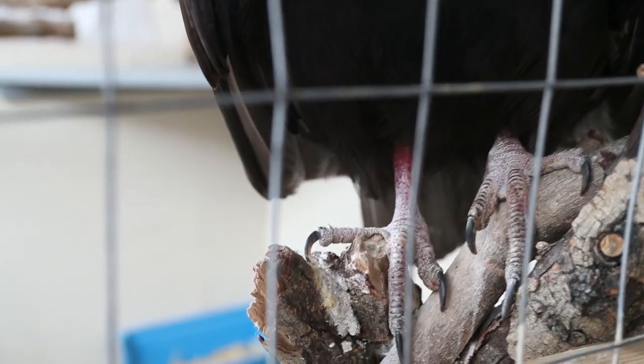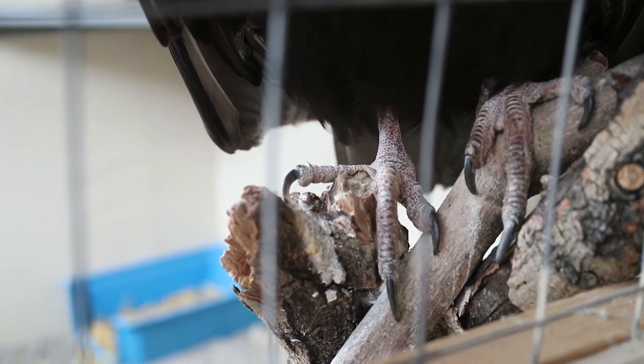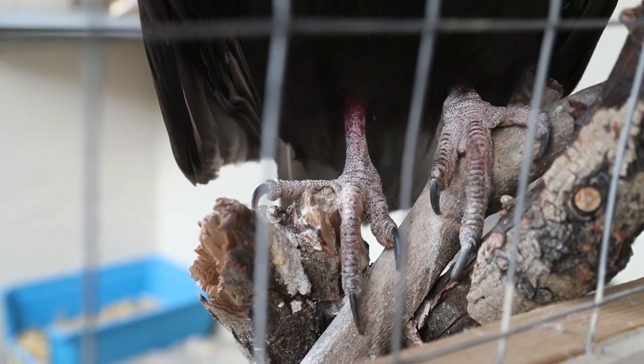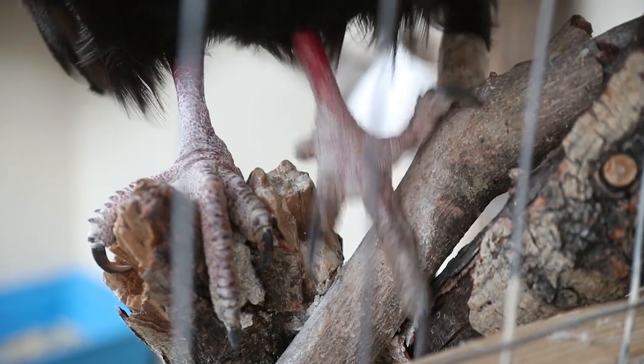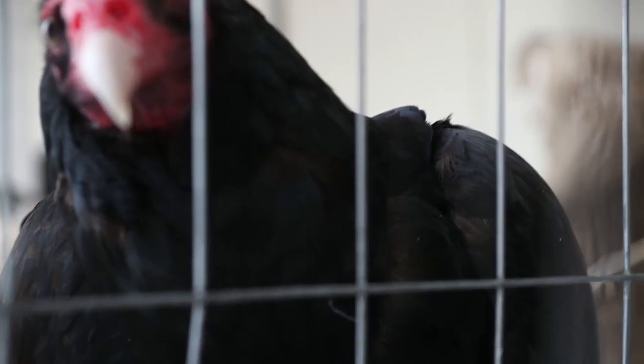That bald head keeps him clean — when they go inside those carcasses it doesn't get gross in the feathers. And you can really see that white crust on his leg — that's his own poop. On a hot summer day that actually cools him down through a process called urohidrosis. It's stained his legs, and believe it or not, the stomach acid in it is actually acidic enough to help clean his leg as it runs down — pretty gross.